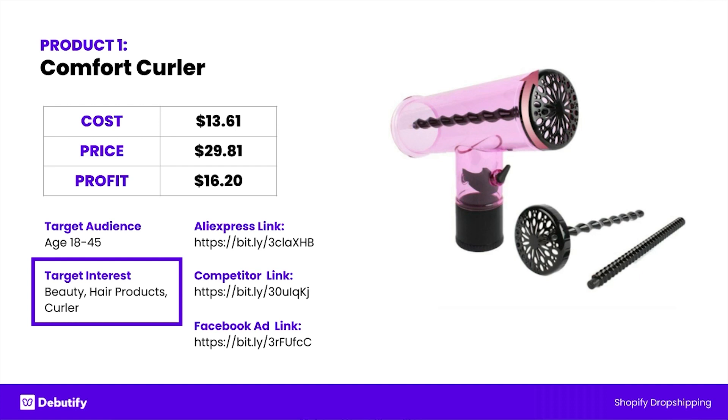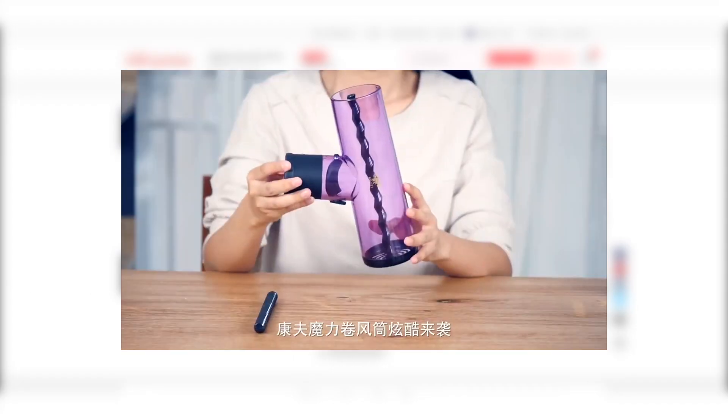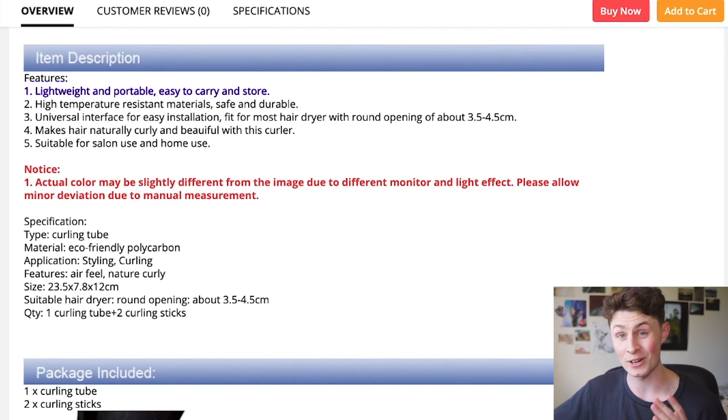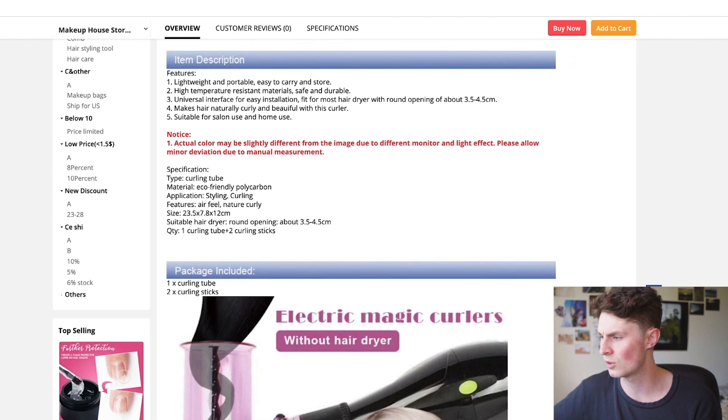Let's have a look at the AliExpress link and what the product looks like. Some of the features: lightweight and portable, easy to carry and store, high temperature resistant materials — so it's safe and durable — universal interface for easy installation of the hairdryer itself, and it makes hair naturally curly and beautiful. Suitable for salon, professional, and home use.